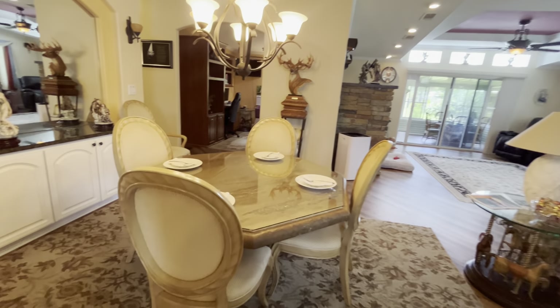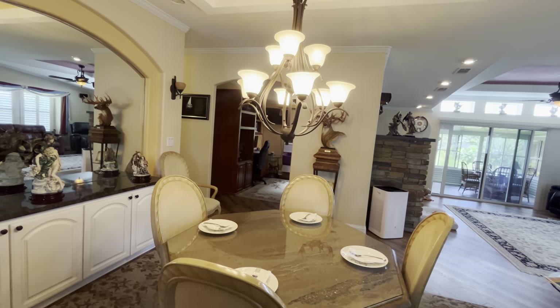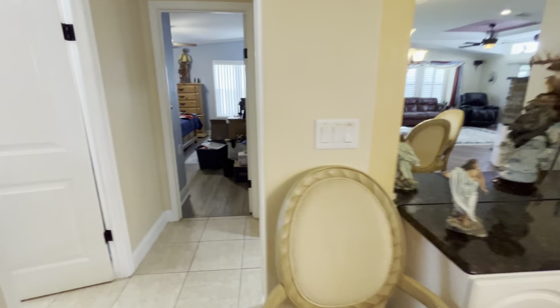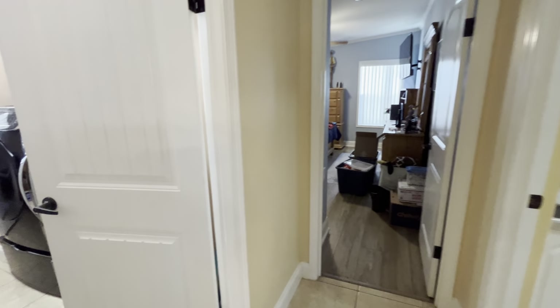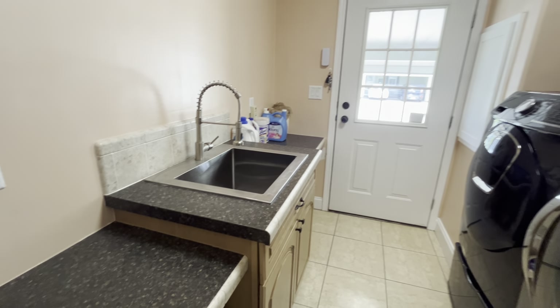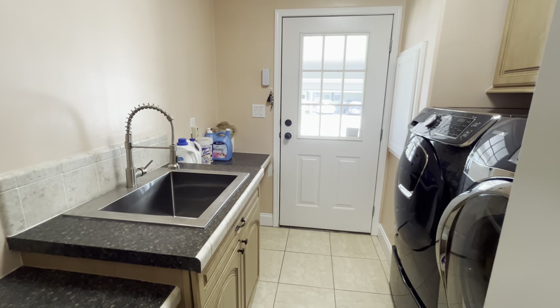A beautiful table here in the dining area with granite. Off to the left is the laundry room. Utility sink in here with a washer and dryer that leads you out to the front of the home.